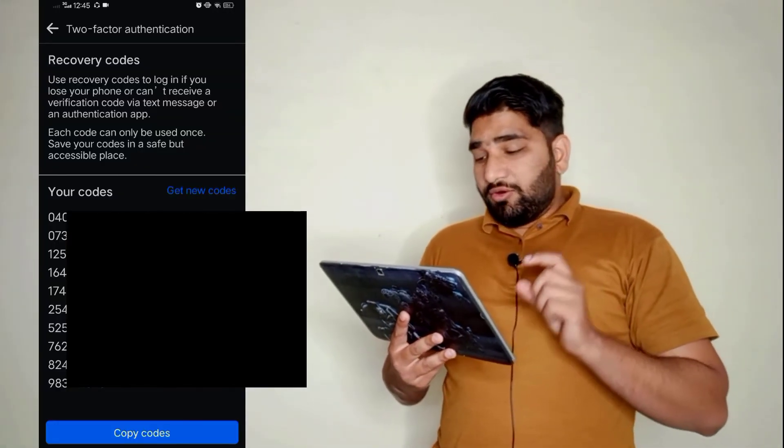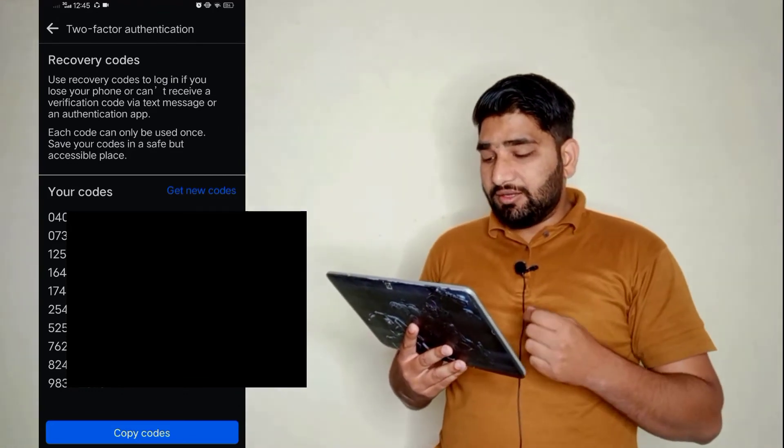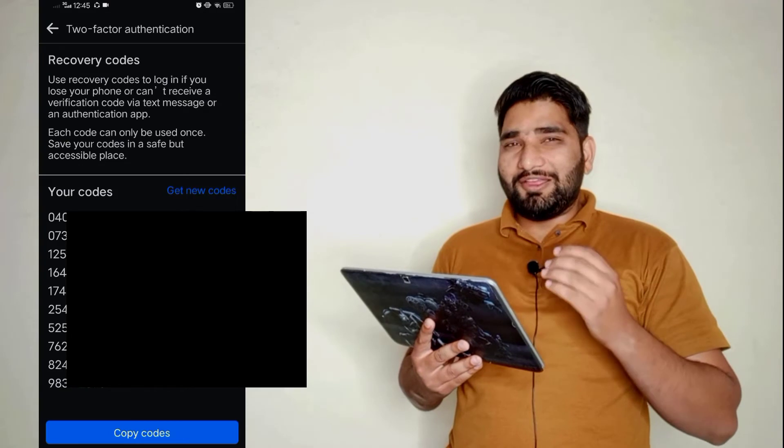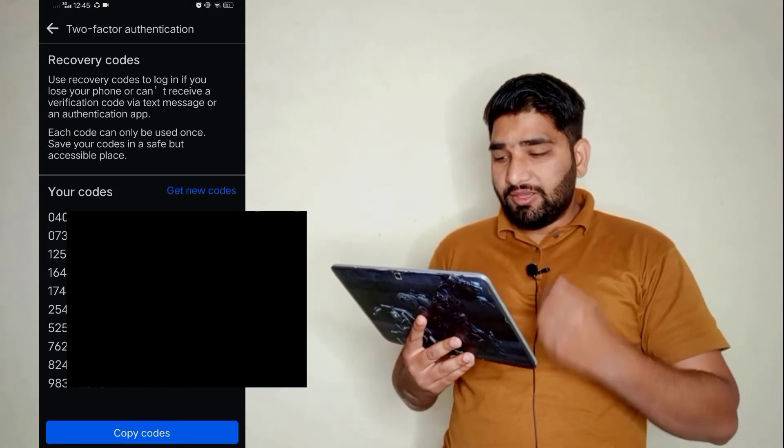I click on Recovery Codes and you can see there are a number of codes, but I can't show you all of them because it is unsafe for me. So you've learned how to get recovery codes and use these codes when you do not get a code on your number. One more thing — please do not share your codes with anyone.